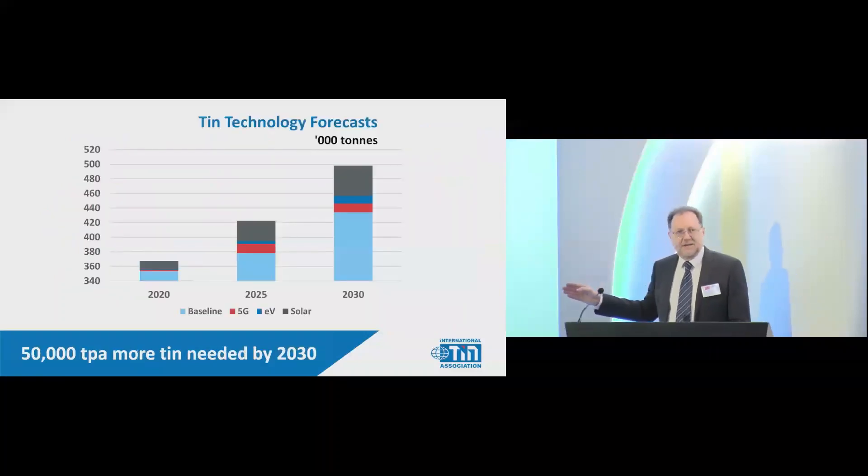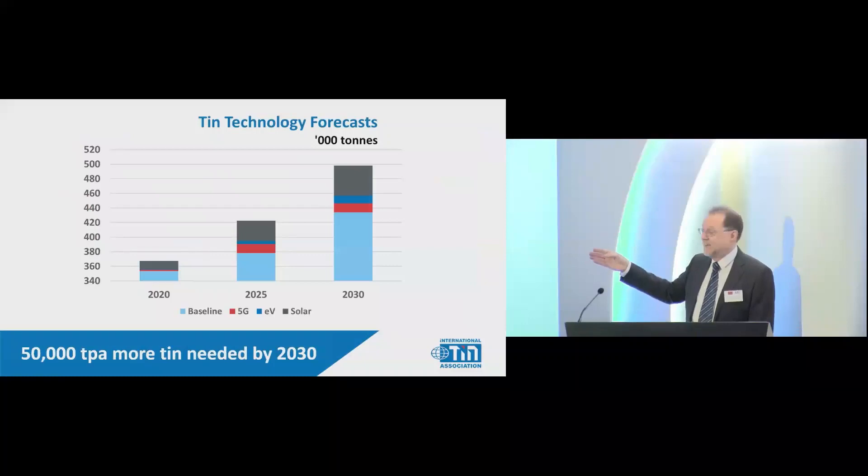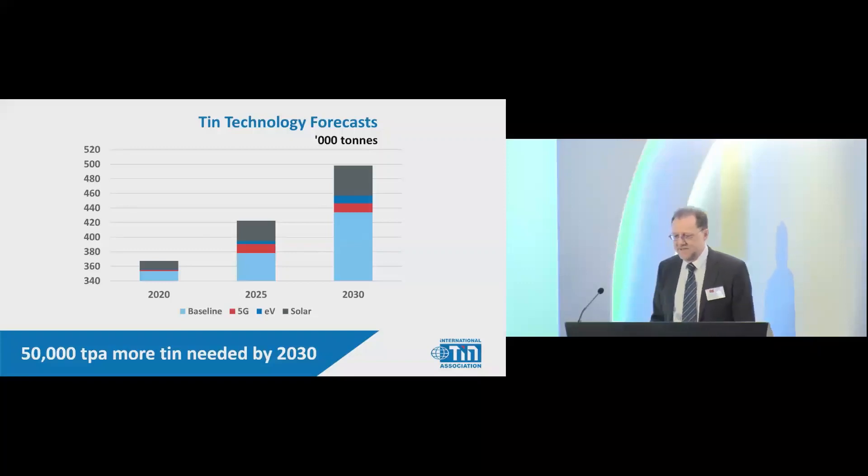In the light blue section of the graph here is the existing uses — baseline growth from 2020 to 2030. But on top of that are the three technology uses: solar in black, electric vehicles in blue, and 5G data in red. Altogether it's a very significant amount of tin, rising to this level by 2030 if everything stays as it is today. Solar is on top as the biggest component. Altogether, 50,000 tonnes more tin by 2030.